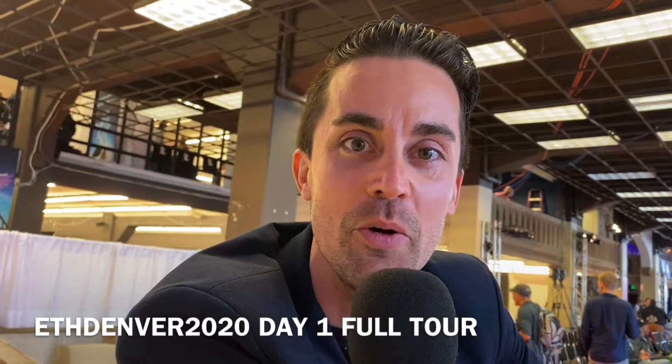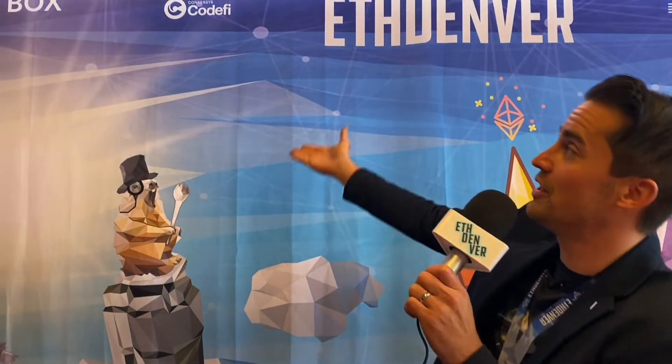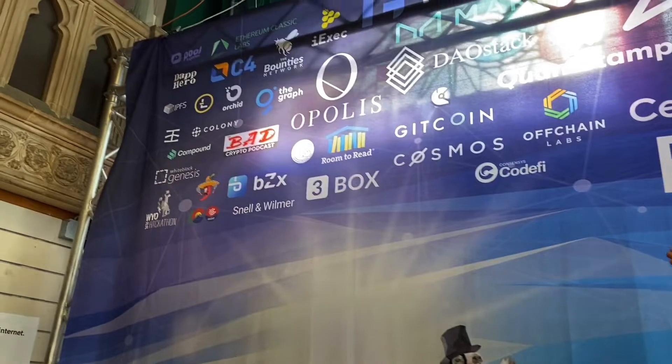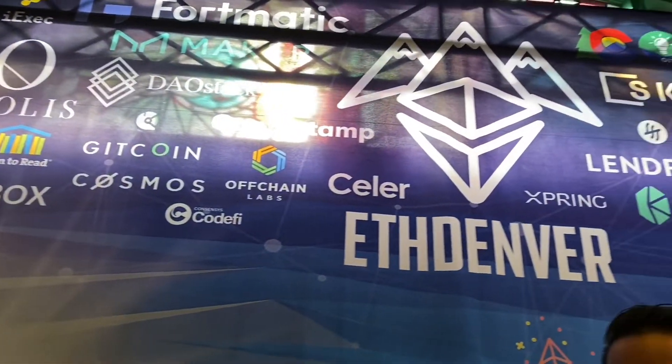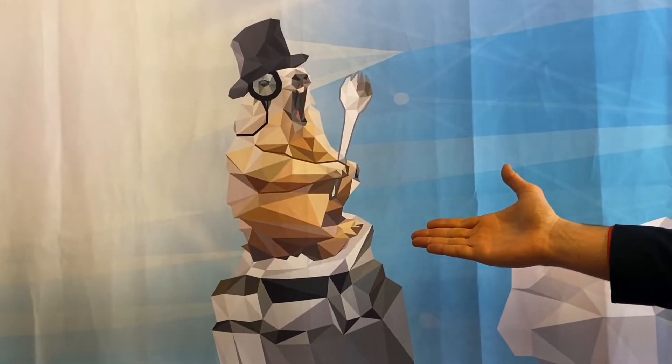Hey guys, we're at ETH Denver and we're going to do a quick walkthrough of the venue. Welcome to ETH Denver, my name is Matt Lock. We're going to do a quick tour, but first we got to stop by our amazing mythical wall of our lovely sponsors up top, and we got to cruise by our lovely spork marmot over here to the side.